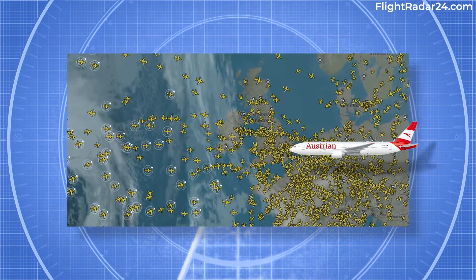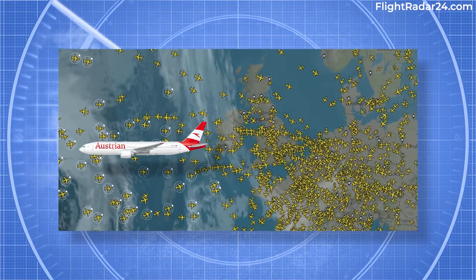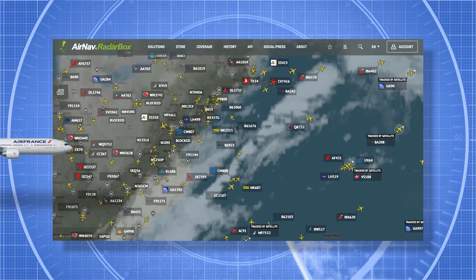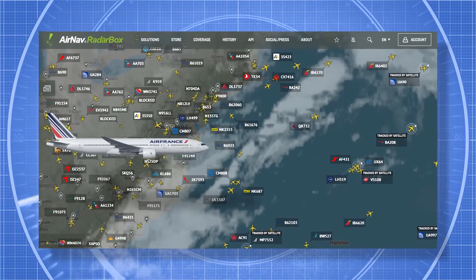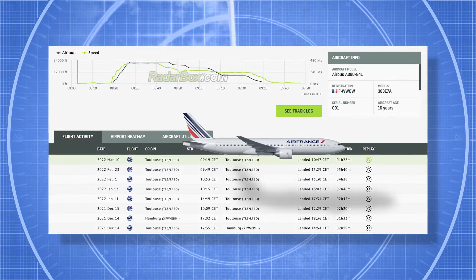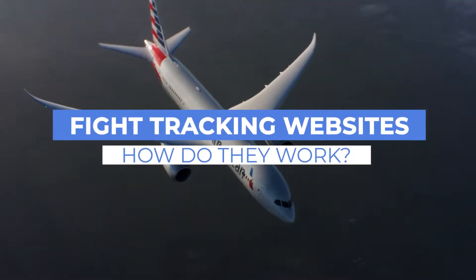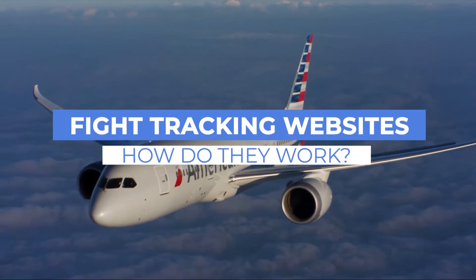Flight tracking services and websites have brought exciting and valuable changes to the aviation sector. These provide real-time and historical access to flight information, including aircraft details, routes, position, speed, altitude, and heading. Today, let's look at how flight tracking sites work.